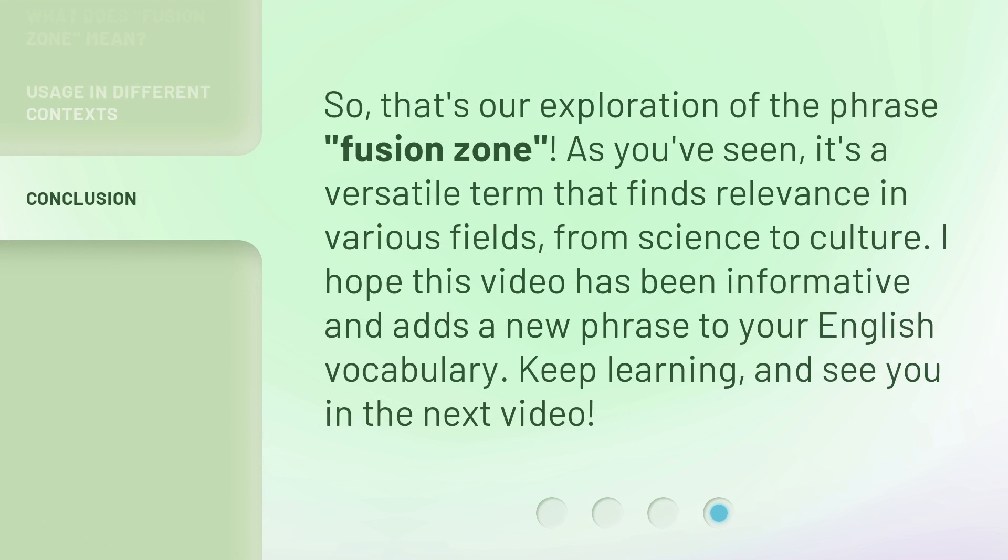So, that's our exploration of the phrase Fusion Zone. As you've seen, it's a versatile term that finds relevance in various fields, from science to culture. I hope this video has been informative and adds a new phrase to your English vocabulary. Keep learning, and see you in the next video.